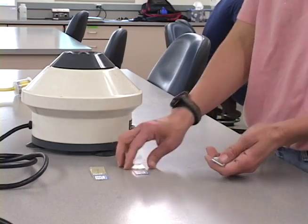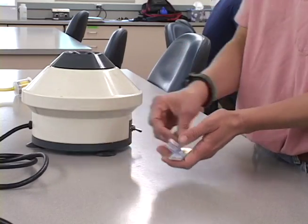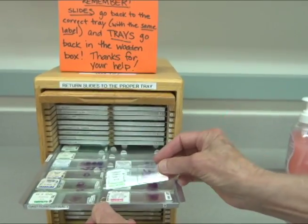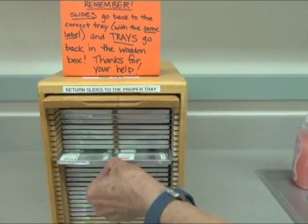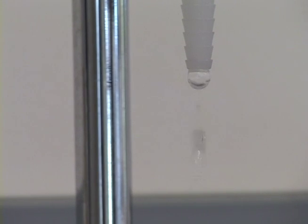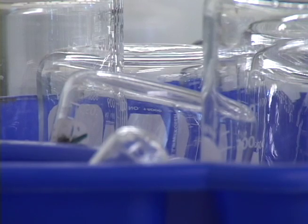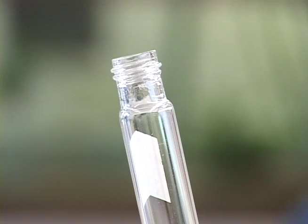It is the student's responsibility to clean up after themselves. This means returning all equipment and reagents to wherever you got them — the counter or the carts. Dirty glassware should be rinsed out and placed in the dish drainer or upside down on paper towels in some orderly manner. Please do not put dirty test tubes back with the clean test tubes.